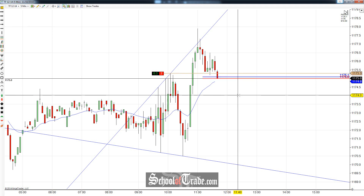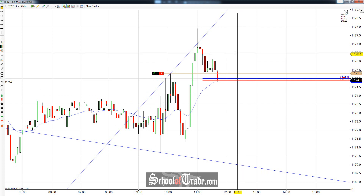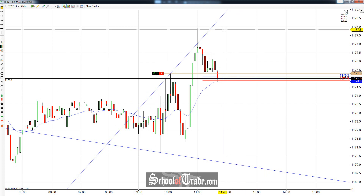Hey everyone, John Inner here from School of Trade. Today we're going to be taking a look at kind of an oddball pattern. It doesn't set up very often, but it's a megaphone pattern right off of the highs here.